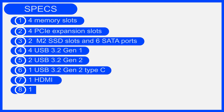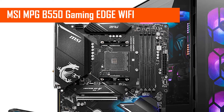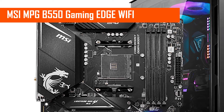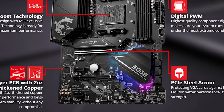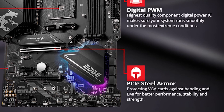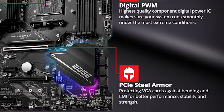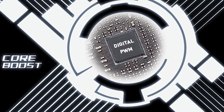Number four: MSI MPG B550 Gaming Edge Wi-Fi. This motherboard is wonderful and the majority of users speak highly of its fundamental features. For example, the motherboard is equipped with a premium layout of Core Boost technology, which focuses on enhancing the overall speed of the components.